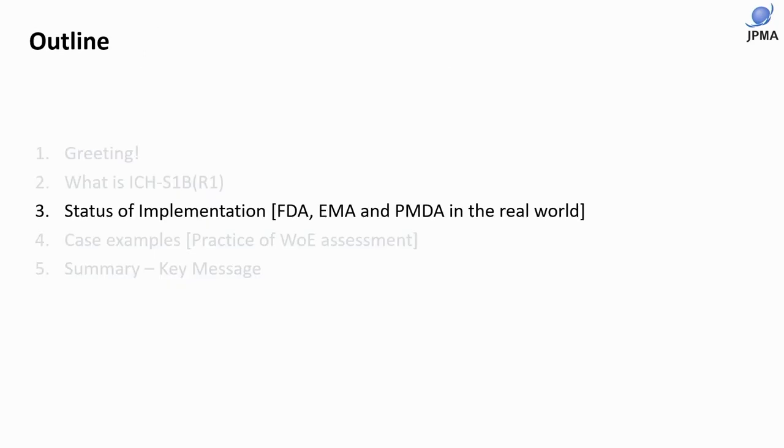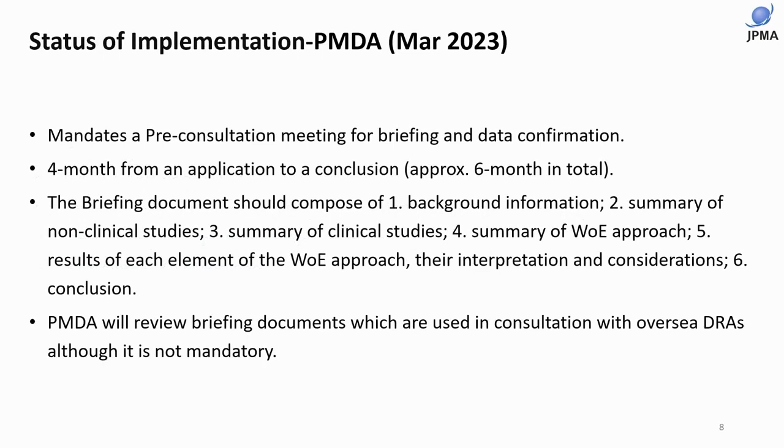This year, we had an annual meeting of the Japanese Society of Toxicology with a symposium on ICH S1B, with attendees from FDA and PMDA — the drug regulatory authority in Japan. Currently, PMDA mandates a pre-consultation meeting to confirm if the application matches the weight of evidence consultation format. It takes four months from application to conclusion, so approximately six months in total from pre-consultation to final conclusion.